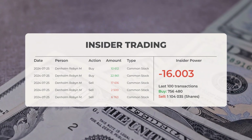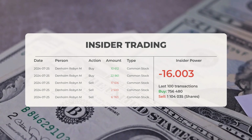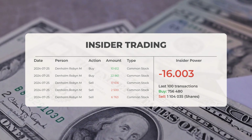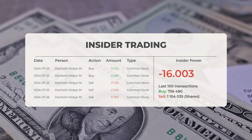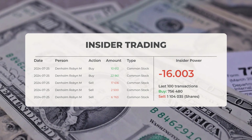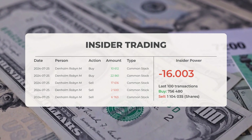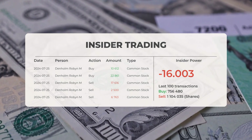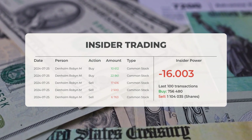The combined average rating for Tesla from various analyst sources is to sell. Looking at recent insider trades, the five most recent were carried out by Robin M. Denholm, who bought and sold 60,352 shares or options. Analyzing the 100 most recent insider trades, the insider power is negative, with a ratio of negative 16.003. In total, insiders purchased 756,480 shares and sold 1,104,035 shares in the last 100 trades.